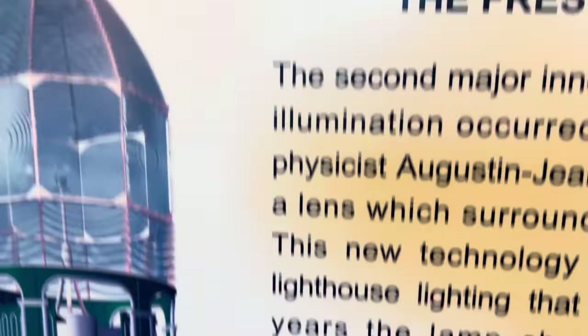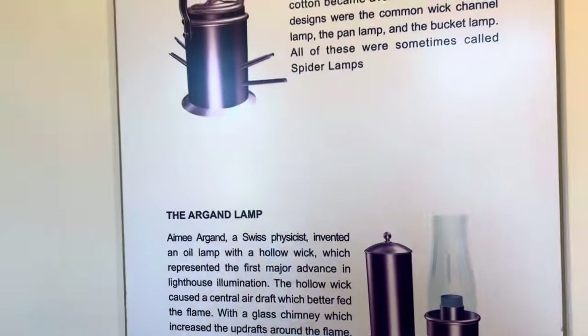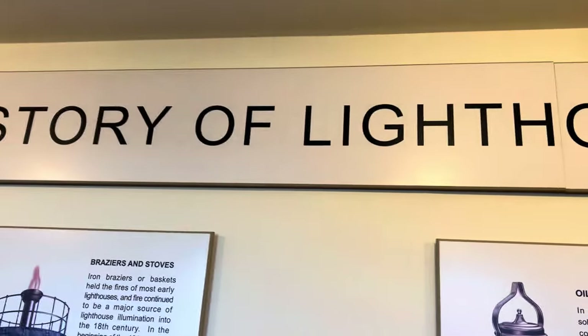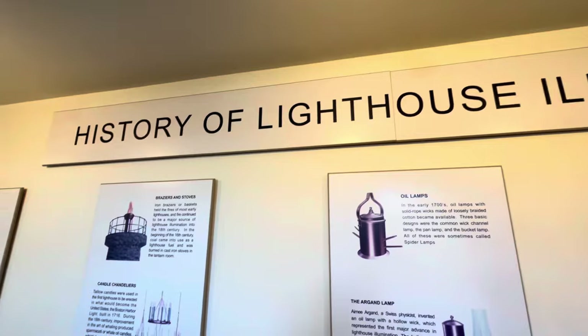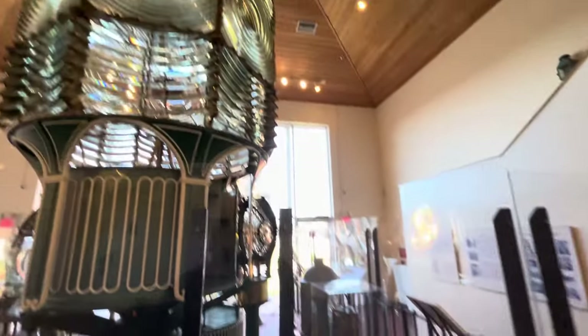I'm going to go over and read them to you real quick. This is called the History of the Lighthouse Illumination, right here at Ponce Inlet. This is one of the — I don't remember how it's listed — but let me show you around what's really here. You might have seen one of the other videos. We keep making more because there's a lot of history here.